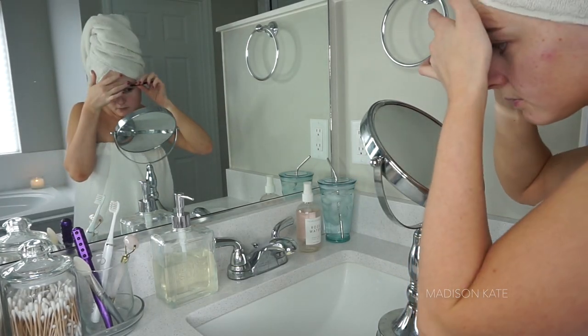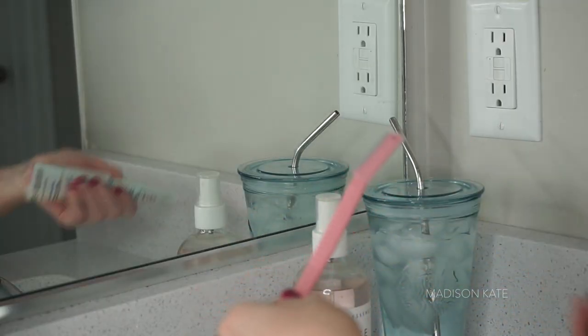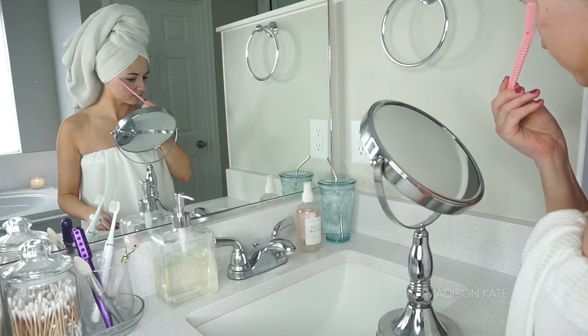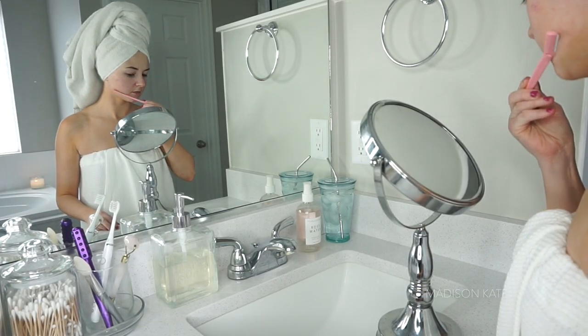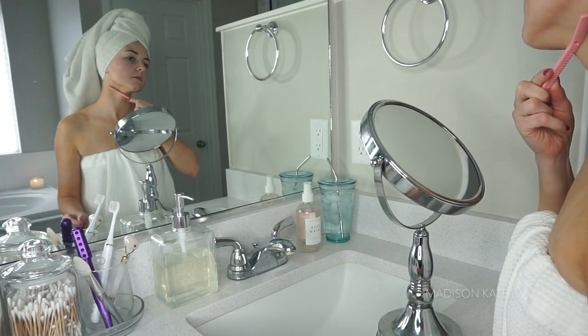Next up, I remove any unwanted hairs using tweezers, and I utilize a facial razor to dermaplane my skin. This process leaves my skin feeling silky smooth and allows my skincare and makeup products to apply flawlessly.